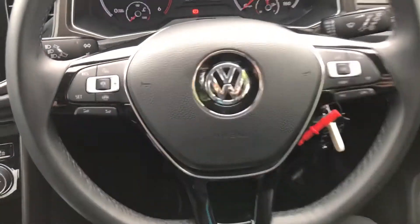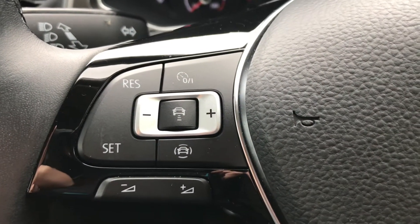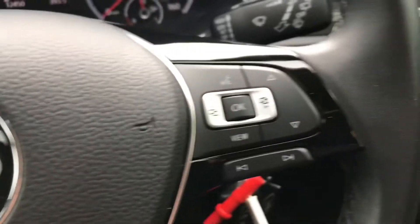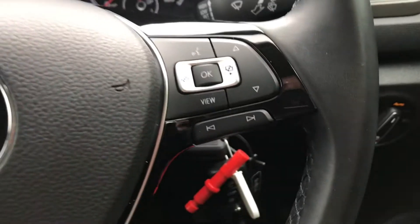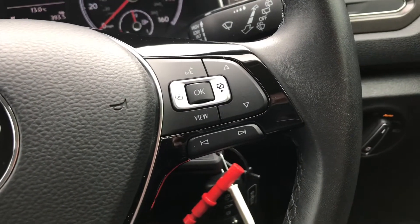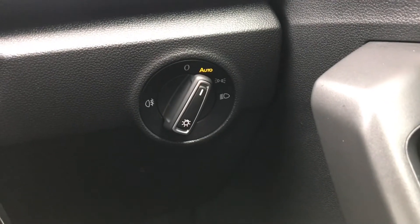Here is the leather multifunction steering wheel. To the left it does have adaptive cruise control. The controls to the right control the driver display, and at the bottom they will skip through the different radio stations. Down here on the right it does have the control for the lights, which currently is on automatic.